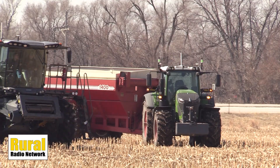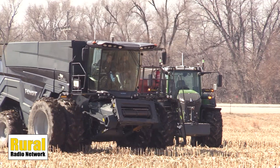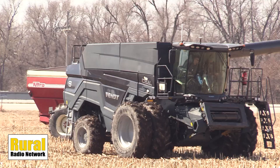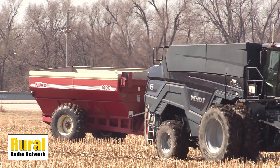What made you come over and want to give it a look? We've been looking at the autonomous cart systems for a long time, and I've known some of the folks at JCA for a while now. I knew this was in the pipeline, and when they said I had the chance to come run it, we definitely had to drive over.